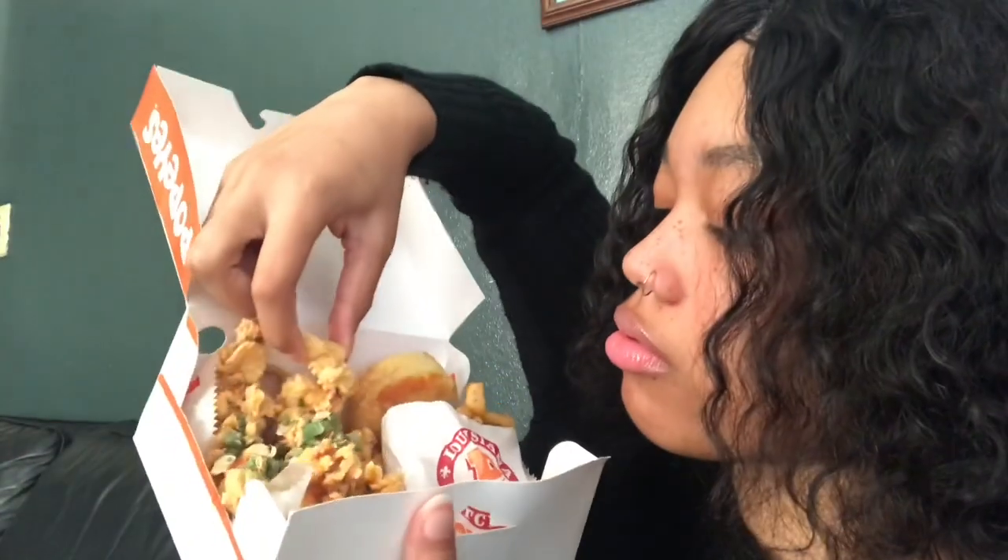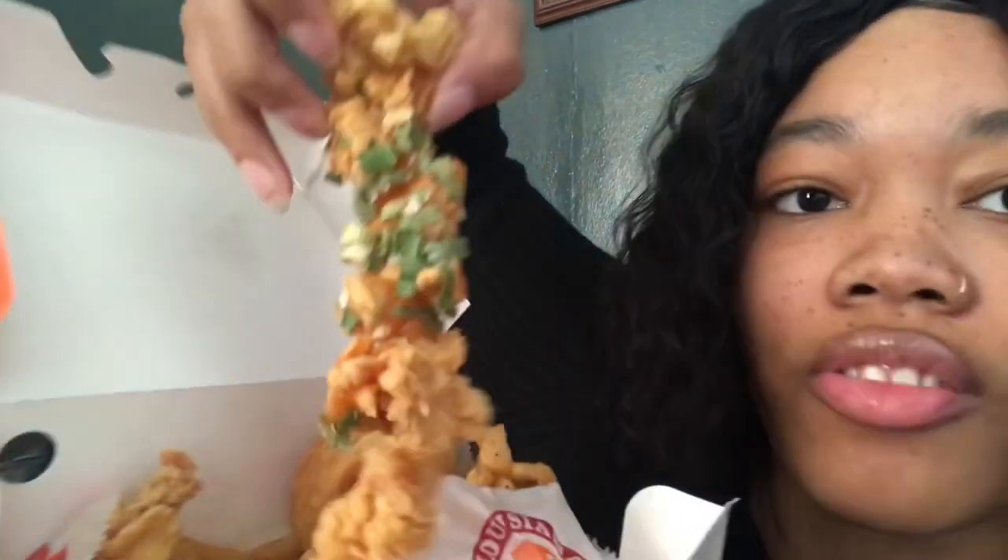I haven't even tried the tenders yet, so I'm gonna try them now. Let's try this one — as you can see they have like sauce on them and the little chives. I've been coming up with a lot of video ideas lately so I'm really proud of myself for that.